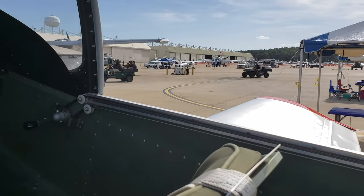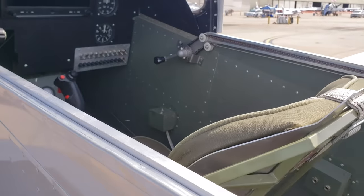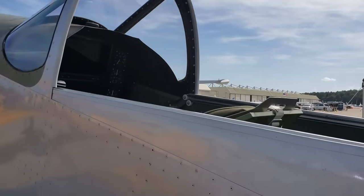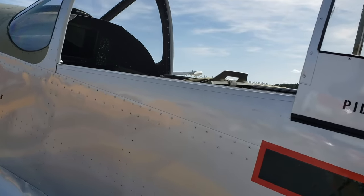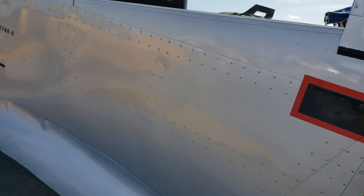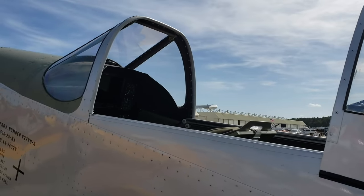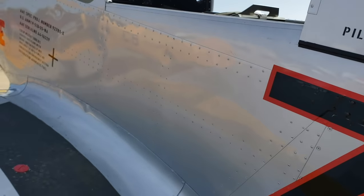I didn't see a vent. Actually, that's at builder's discretion — you can vent these and modify them any way you want. Can you pull the sliding canopy back just a little bit? You can pull it back just a little bit, although it's not recommended that you fly with the canopy open. You can gap it an inch or so — it's fine that way.